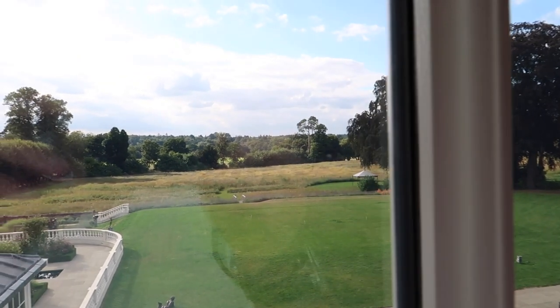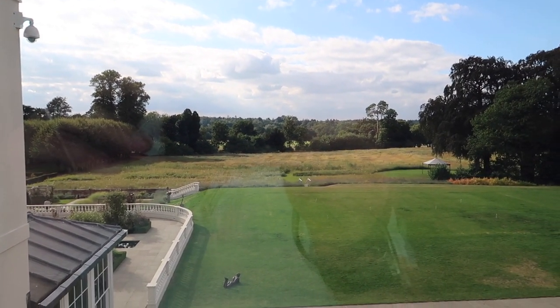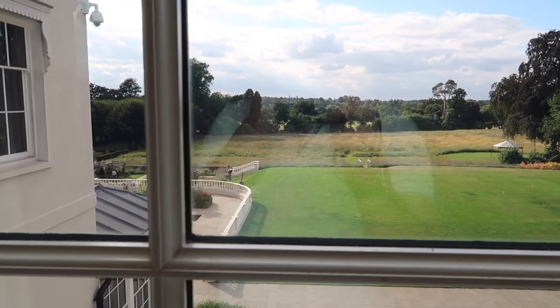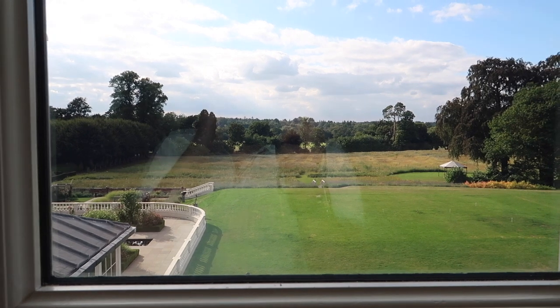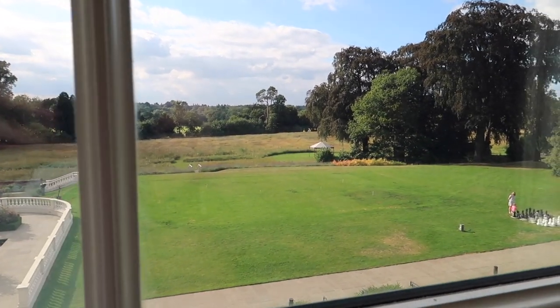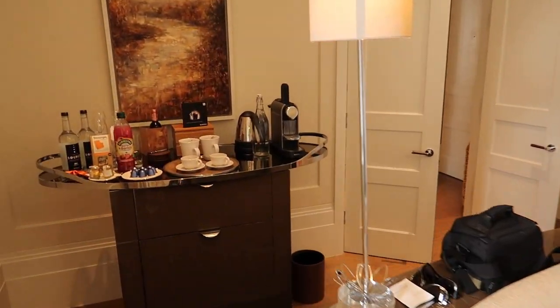That's the beautiful wildflower meadow, which is in bloom from about June until late August, and then they mow it. We tend to come this time of year as well as other times, and we really enjoy taking our daughter for walks through the wildflower meadow. It's a really nice, unique feature of the hotel.